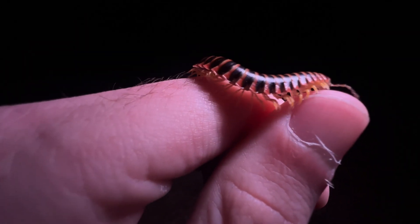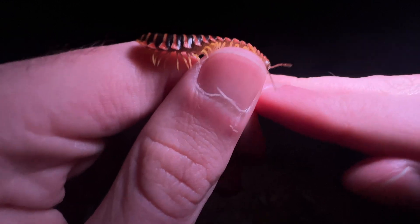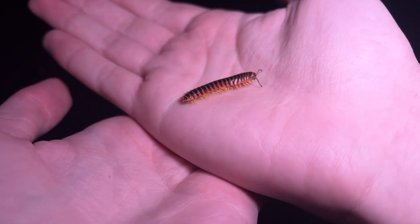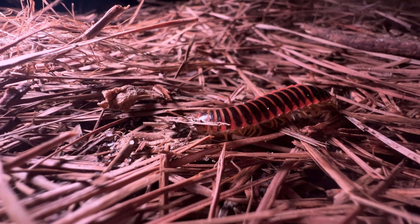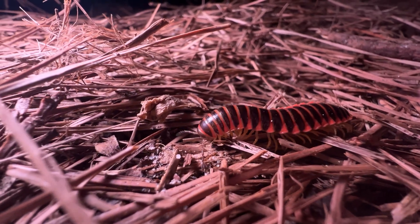Their striking coloration warns potential predators of the dangerous secrets they hide. He is bright pink and jet black with those bright yellow legs underneath. This guy wouldn't blend in too well in the leaf litter environments that he calls home. He wants to be seen because this millipede is poisonous.